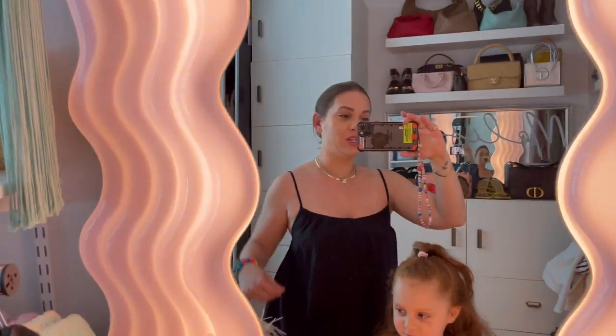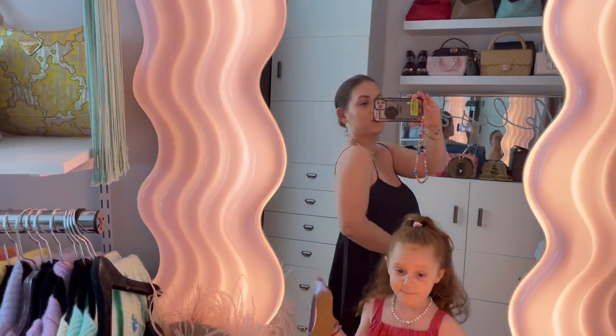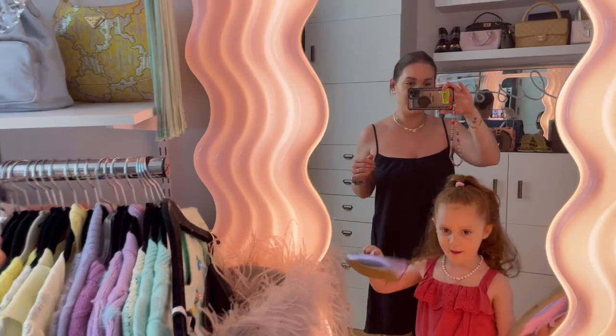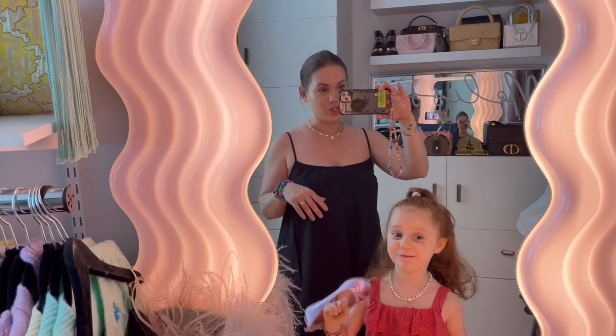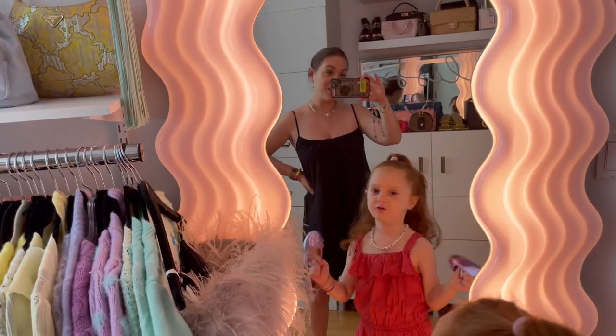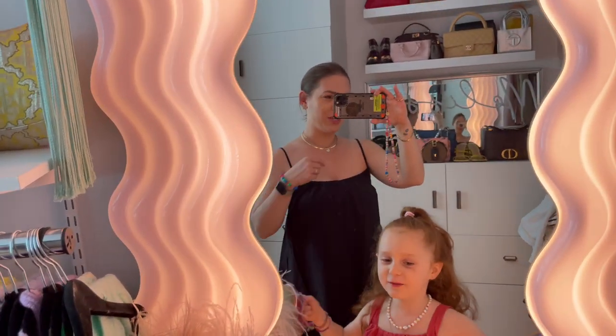So I am wearing the H&M dress I bought this weekend — it's moo-moo-ish. It's not very flattering, to be honest, but it is very cute. Actually, looking at it, I'm probably going to change — it does not look flattering on me. My partner says I look pretty and tells me not to change, but it's just very moo-moo-ish.